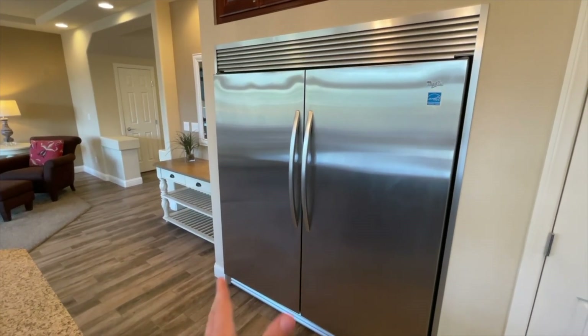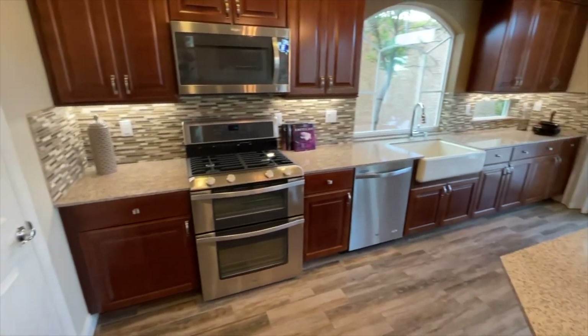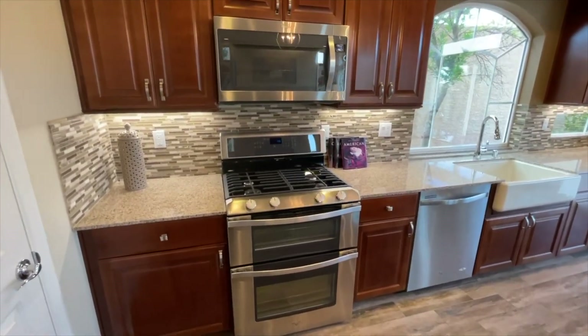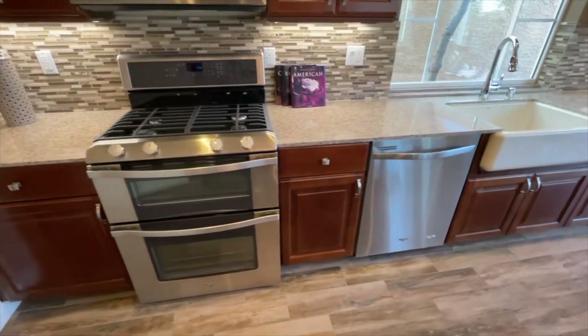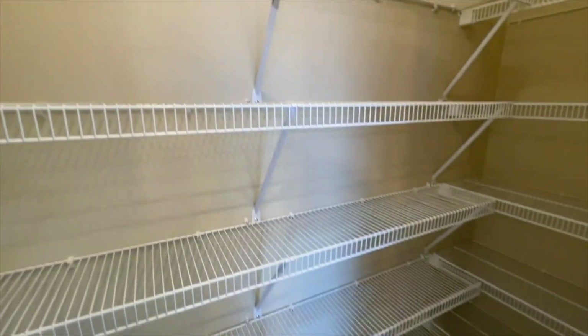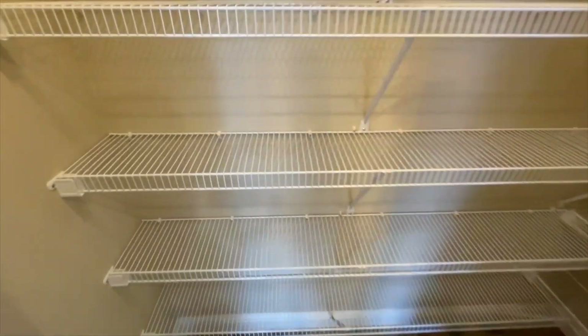American West includes a regular two-door stainless steel refrigerator in their base price — just not this upgraded version. They also include a washer and dryer in the base price, which is awesome. This plan starts at $435,000 and includes stainless steel appliances and a dishwasher. You also get a good-sized pantry that goes all the way back with five stacked racks and chicken wire shelving.